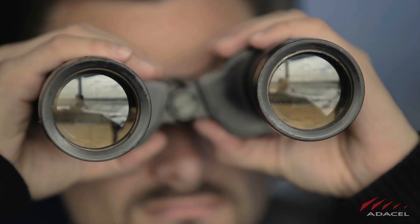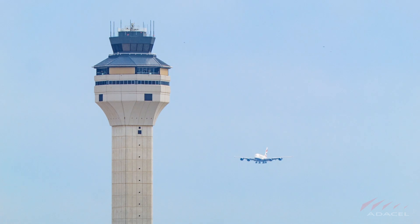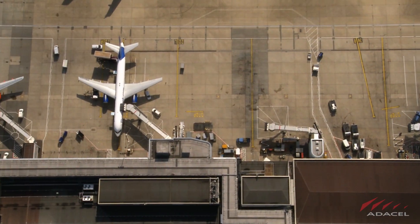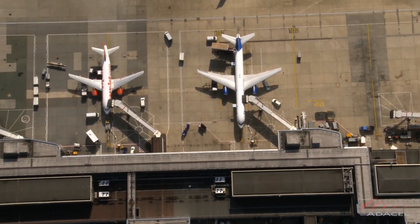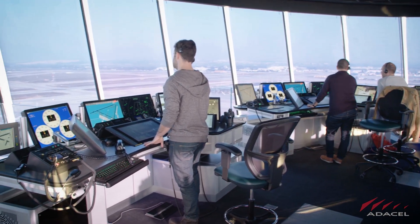Every day, thousands of air traffic controllers around the world go to work with one main goal in mind: keep the skies and airport grounds safe. So we must do our best to provide them with the most advanced tools and training systems to protect us.